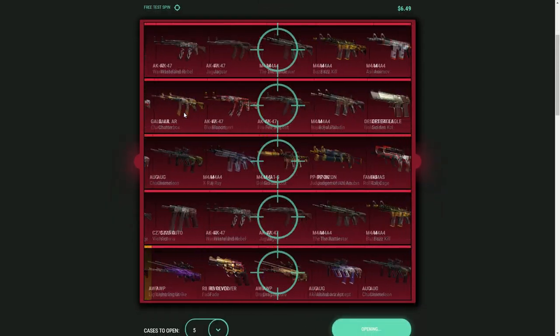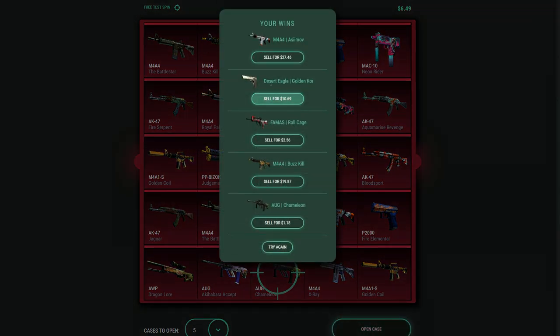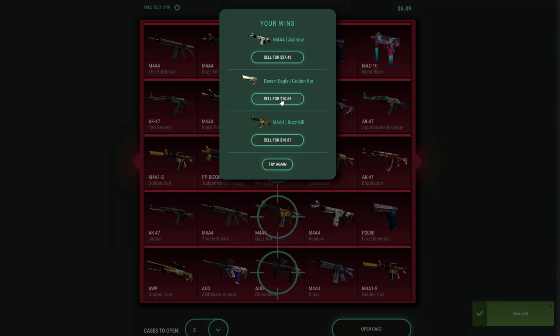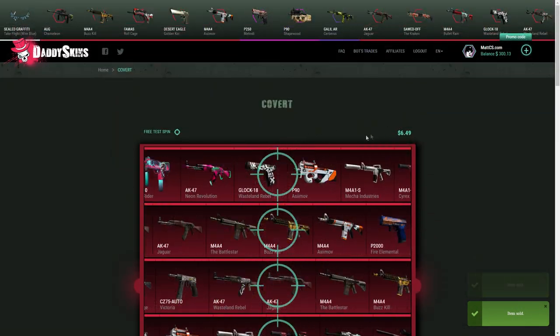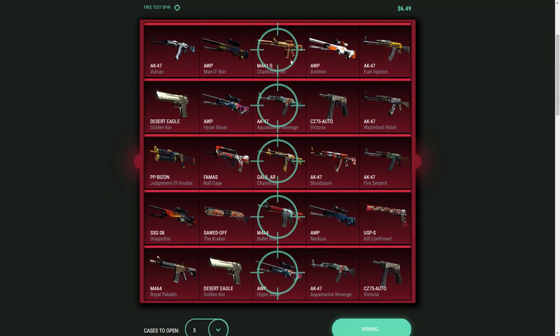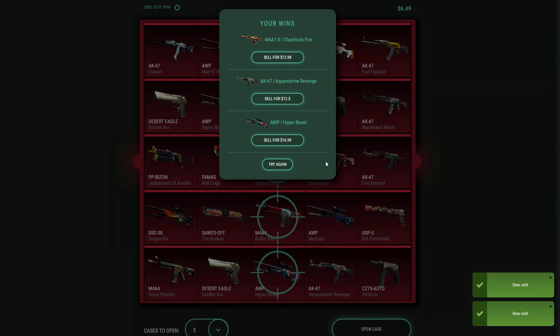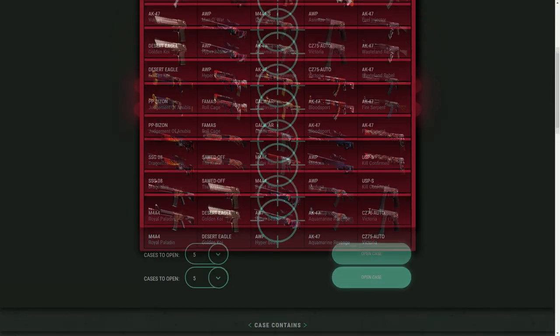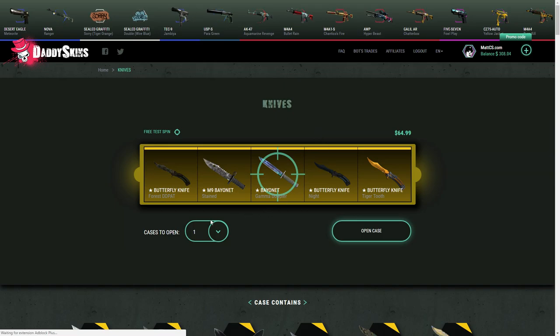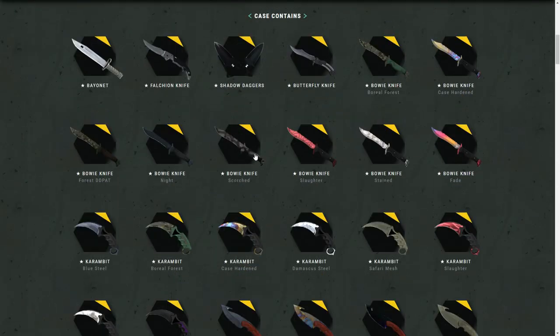I'm gonna open it again — please give me something good. I think I lost money on this one. Oh, Golden Koi — is that still a good Deagle? No, that's trash nowadays, but I did get the Asiimov, which is actually a pretty high value skin, and the Buzzkill. I'm gonna sell the rest and try again. These five-case openings are really paying off — I think I'm making a little profit. A Hyper Beast, Aquamarine, Chantico's Fire, the Bullet Rain, Chatterbox. I think we broke even on this one again. It's too bad you can't see your total value spent versus received, because I would really love to see that.